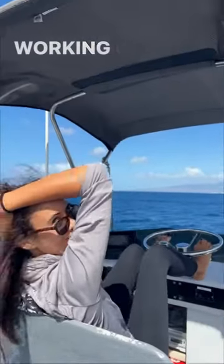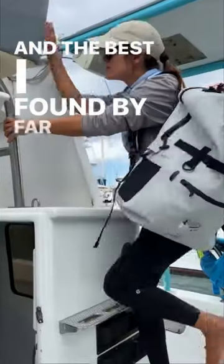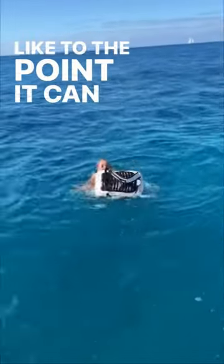I'm Captain Lauren and I live in Hawaii. Working on the ocean, having a waterproof backpack is a must, and the best I've found by far is my Breakwater Supply. The absolute best part is it's 100% waterproof — to the point it can be submerged underwater.